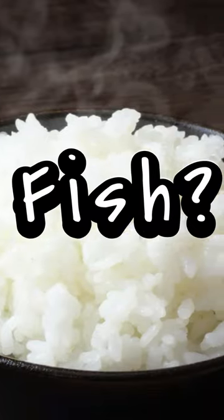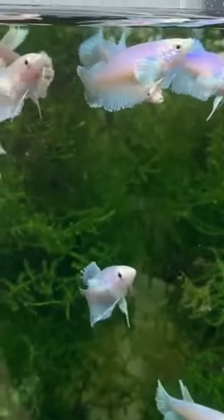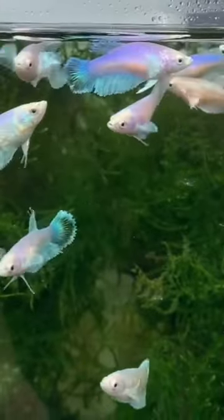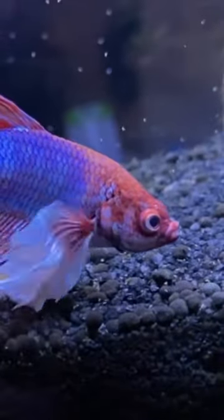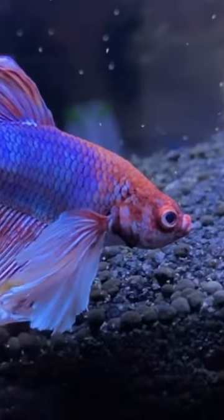Can we feed cooked rice to betta fish? In case you run out of your betta's usual food, cooked, unflavored rice can be a temporary solution. However, it's important to remember that while it won't harm your fish, it won't provide any health benefits either.